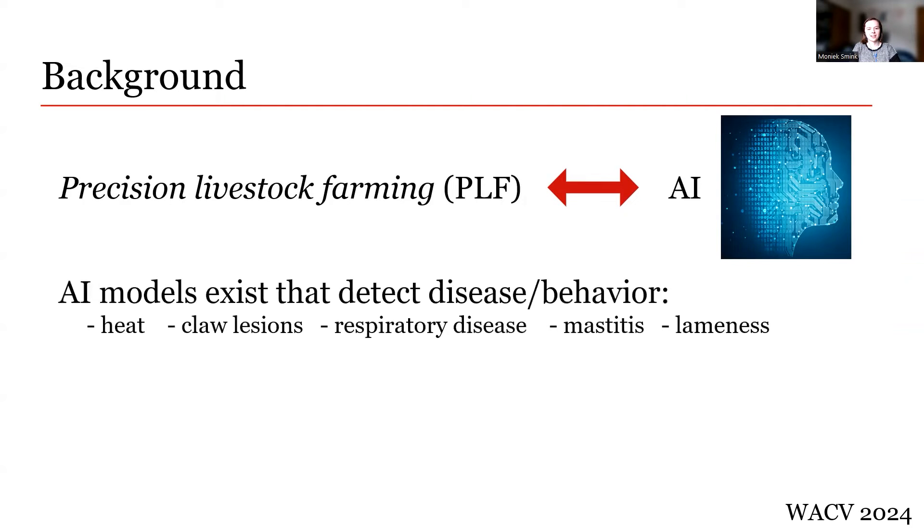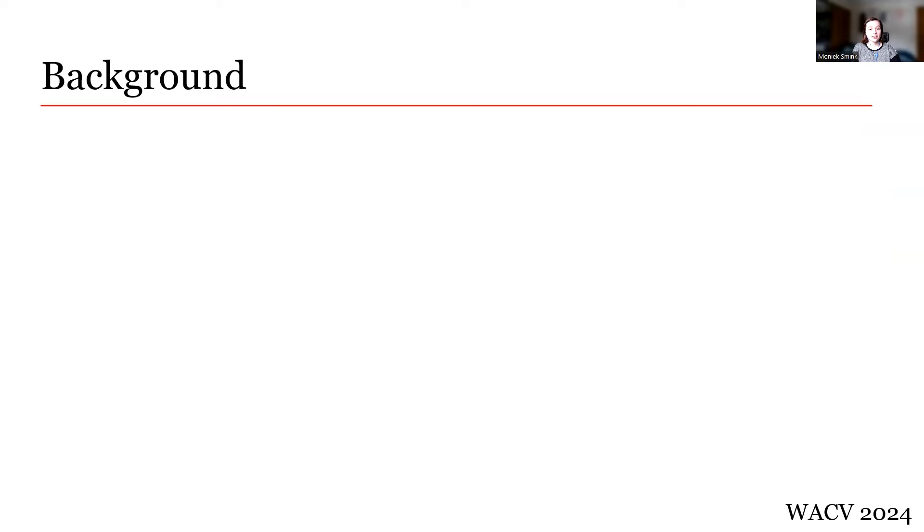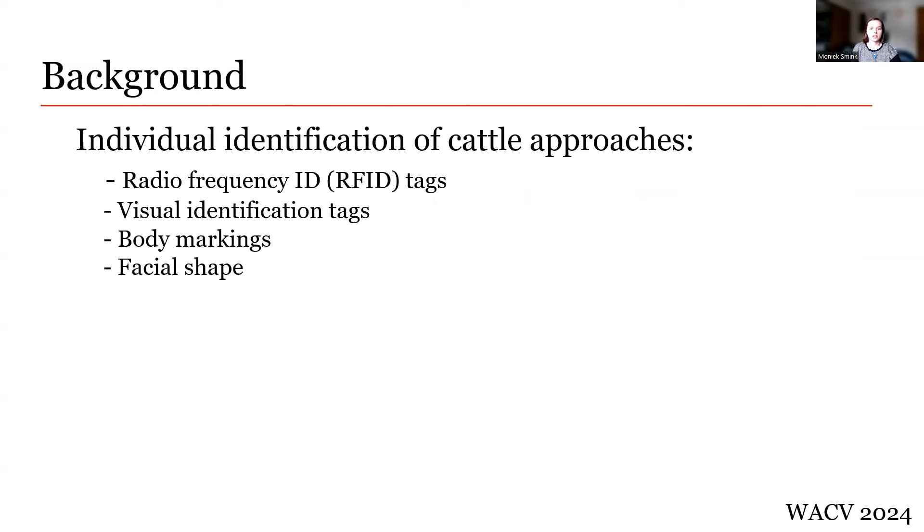One area of livestock rearing that AI can contribute to is cattle disease and behavior recognition. Many AI models exist in this area, recognizing things such as heat, claw lesions, respiratory disease, mastitis, and lameness. However, how do we go from recognizing that a cow is diseased to recognizing which cow is diseased? For that, we need to talk about the individual identification of cattle.